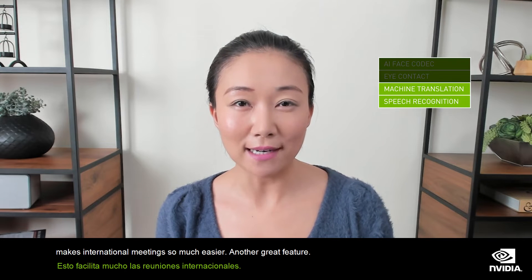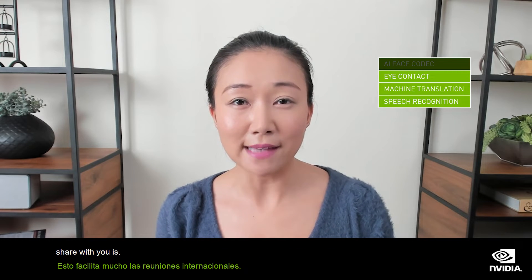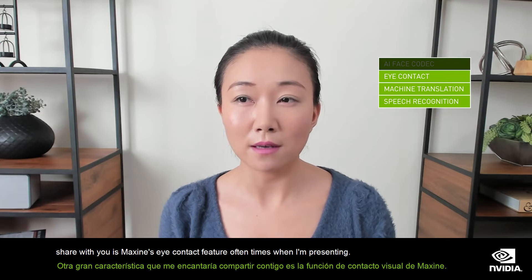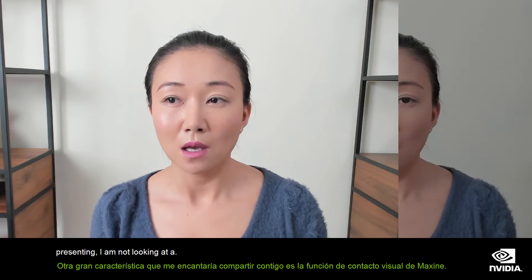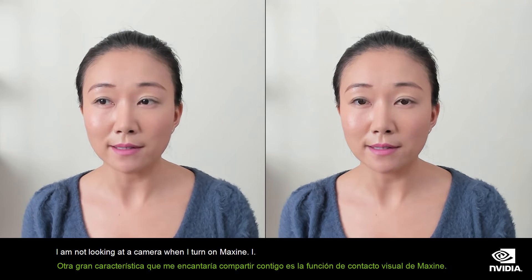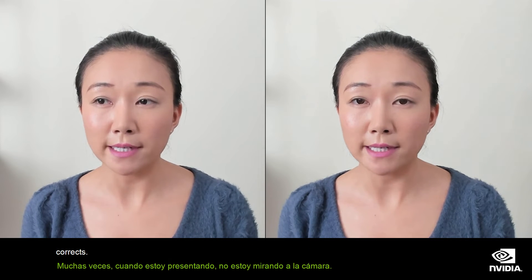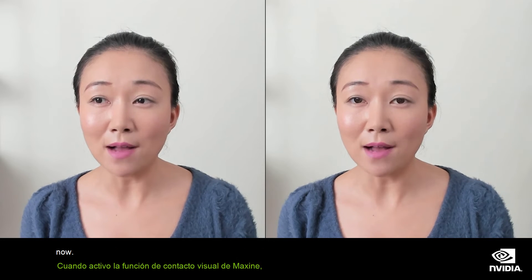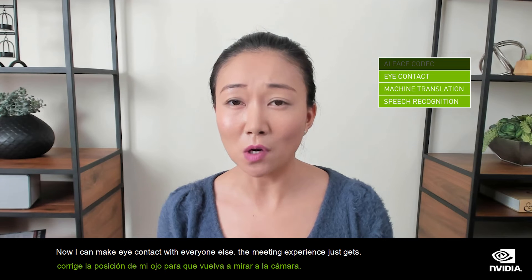Another great feature I'd love to share with you is Maxine's eye contact feature. Oftentimes when I'm presenting, I'm not looking at the camera. When I turn on Maxine's eye contact feature, it corrects the position of my eyes so that I'm looking back into the camera again. Now I can make eye contact with everyone else. The meeting experience just gets so much more engaging.